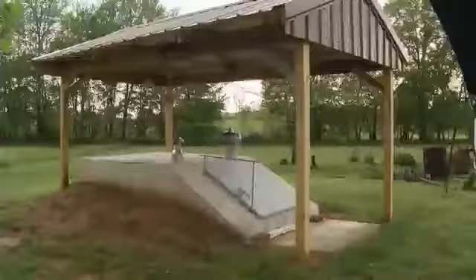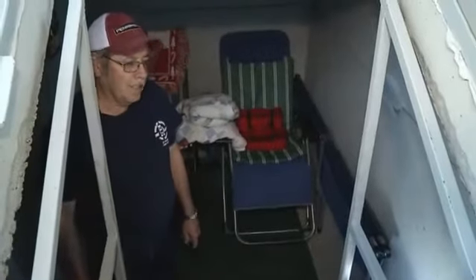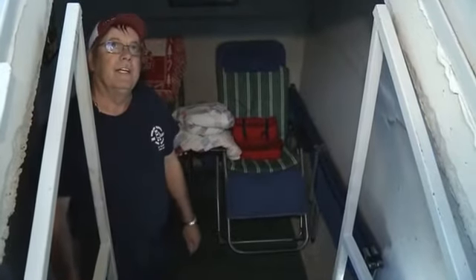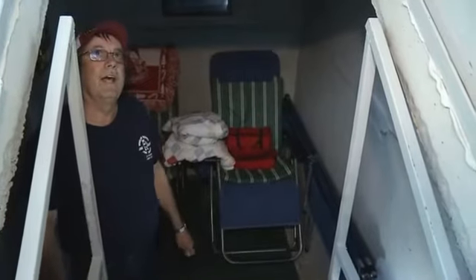In the middle of dangerous storms, the Robinsons stake out in their underground storm shelter. They have battery-powered lights, a battery-powered fan in case it gets too warm, chairs, blankets, and a cot. If they need to stay down there all night, they'll just stay all night until the storm's over.